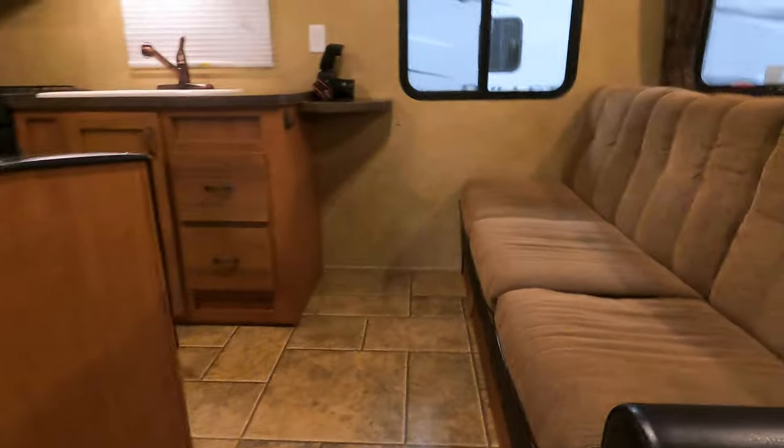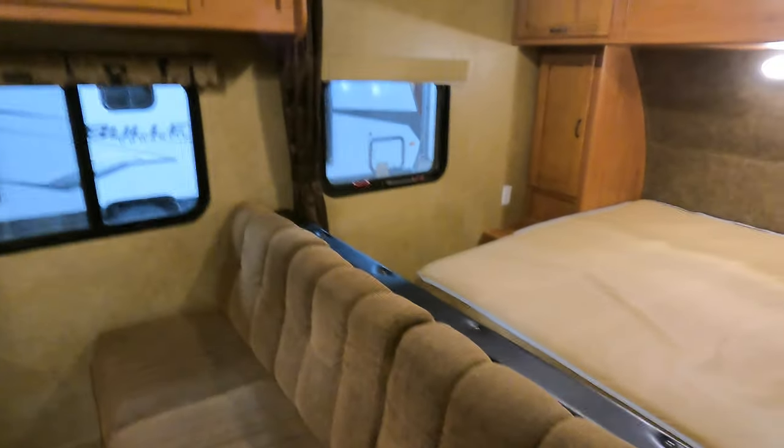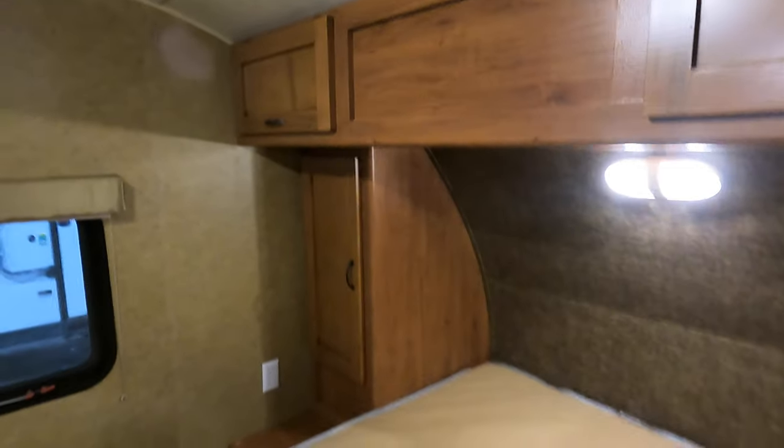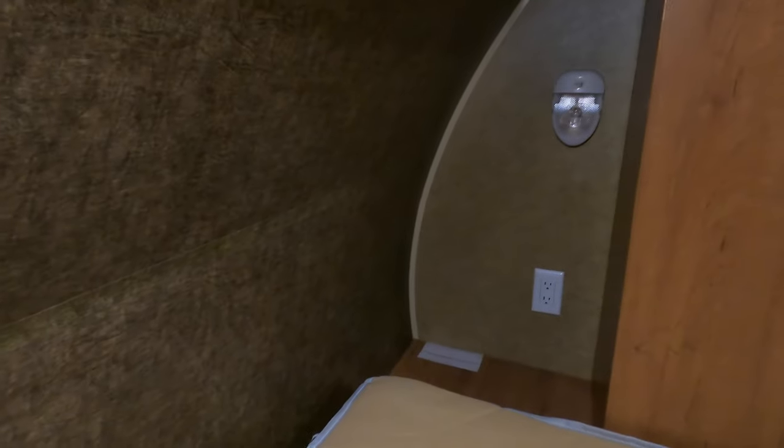Moving inside — there's a really big grab handle. For something small with no slides, you can really sleep a crew. Two up on the bed up front, and there's a lot of wardrobe space up here with overhead storage. This does pass all the way through so you can put longer items in there. On the other side, another nice wardrobe. There's a little cubby in the back with power and a light — great for a CPAP machine.